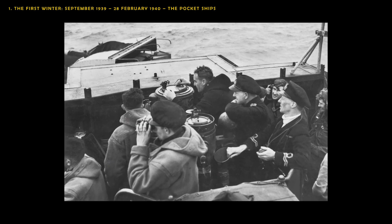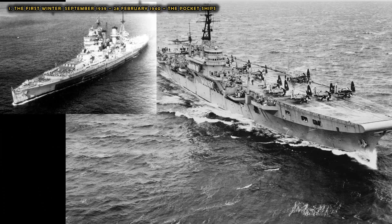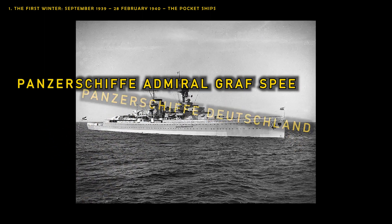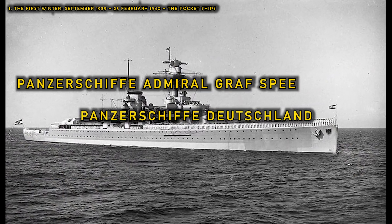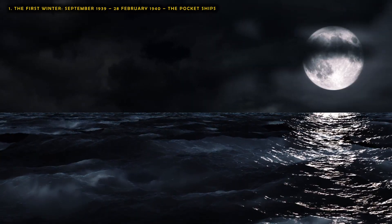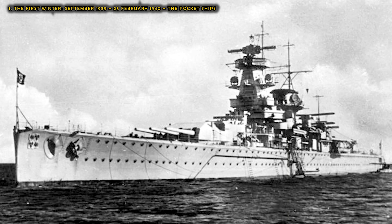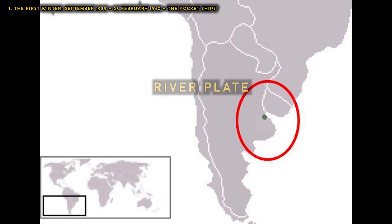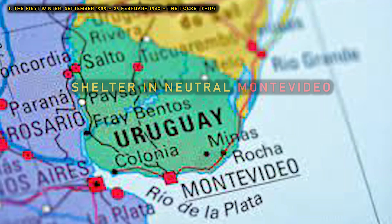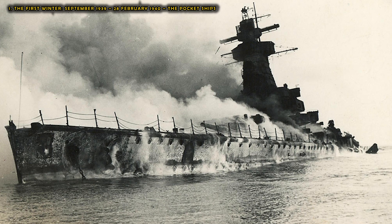The British and French formed a series of hunting groups, including three battlecruisers, three aircraft carriers, and 15 cruisers to seek the raider and its sister ship, Panzerschiff Deutschland, which was operating in the North Atlantic. These hunting groups were in vain for weeks, until in early December 1939, Panzerschiff Admiral Graf Spee was caught off the mouth of the River Plate between Argentina and Uruguay by a British force. After suffering damage in the subsequent action, she took shelter in neutral Montevideo harbour and was scuttled on 17 December 1939.